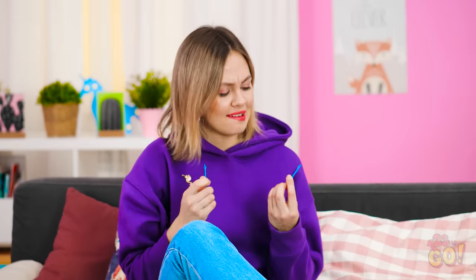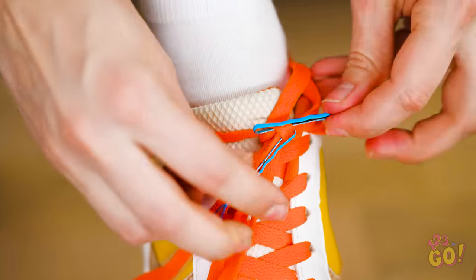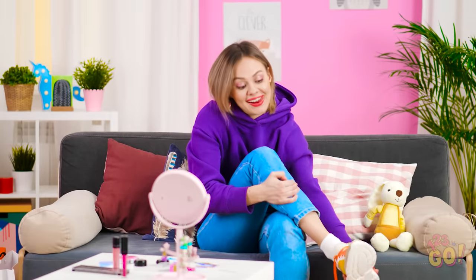Are these bobby pins? Otherwise known as knot-untiers! Simply slide one side through the knot, and do it again the opposite way. Voila! Sweet relief! I'm never wearing shoes again!